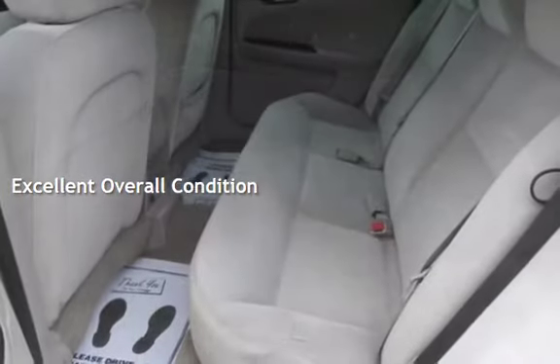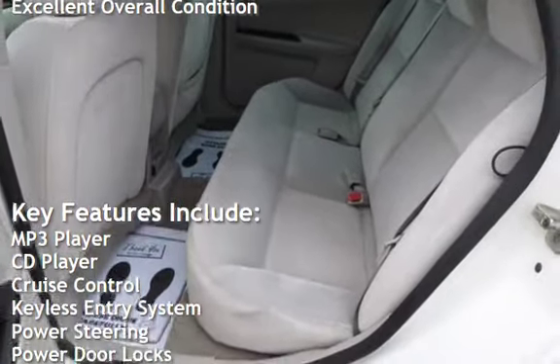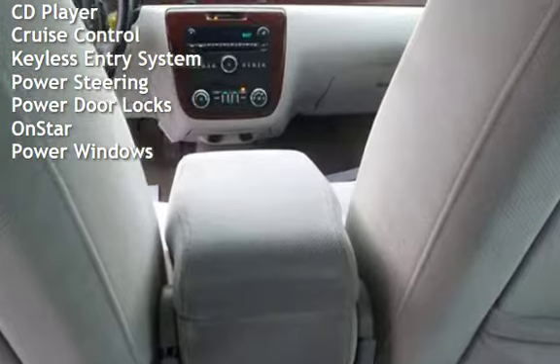This vehicle is in excellent overall condition. Key features include MP3 player, CD player, cruise control, keyless entry, power steering, power door locks, OnStar, and power windows.